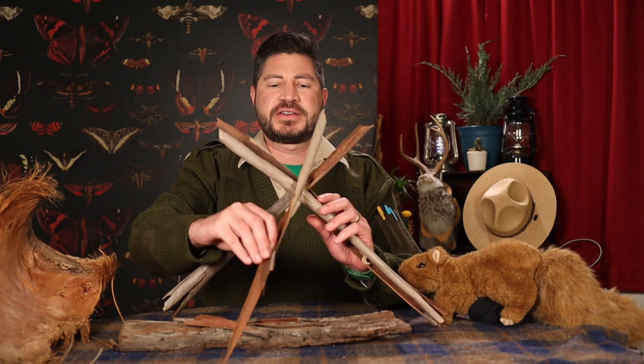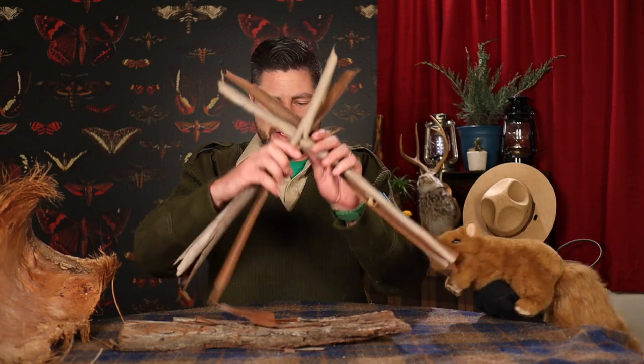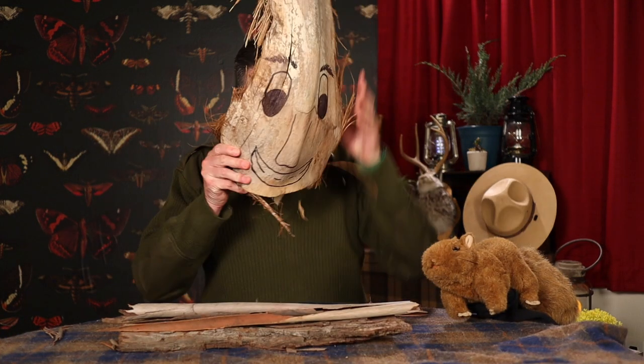Hi Junior Rangers, welcome back to the ranger station. Did you have fun learning about bark today? I brought some bark back to the ranger station with me because it's always good to have some fun and natural materials for your crafts. With bark, you can make all sorts of cool things like a fort. You could glue them all together and make a really cool natural collage. Or a big piece like this would be great to make a boat and float down a creek. Using this piece, I also made a spooky mask — boo! The possibilities are endless, so just use your imagination and see what you can come up with.